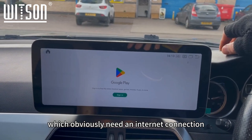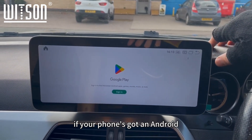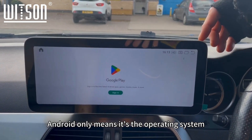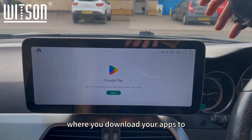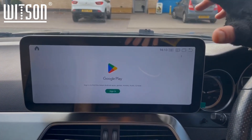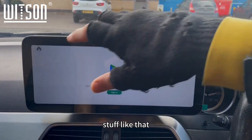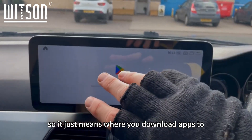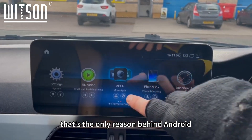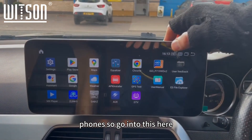The Play Store obviously needs an internet connection. Don't be confused — if your phone isn't Android, that's fine. Android here just refers to the operating system where you download your apps; it doesn't mean you can't link your Apple phone to it. Apple phones are totally fine — you can link via Bluetooth, mirror link, and the CarPlay app. Android just means where you download apps from the Google Play Store.